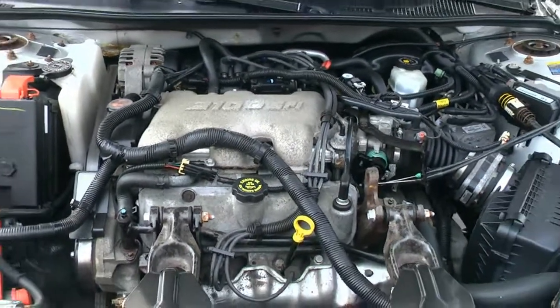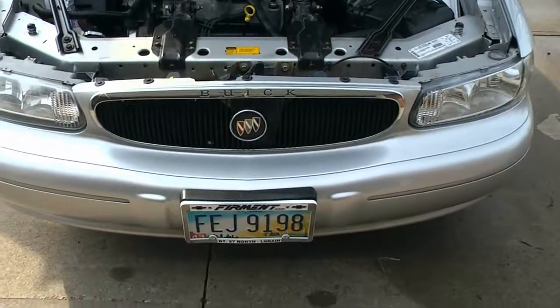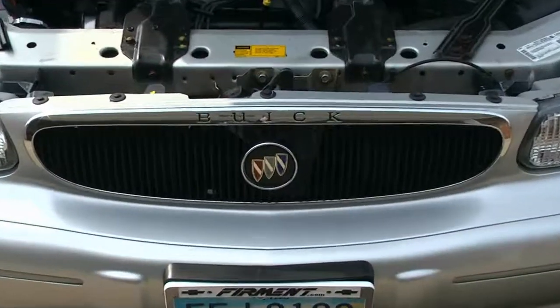And that is the engine compartment. Ray Glasser signing off from Saturday, April 2nd, 2011. Bye bye.